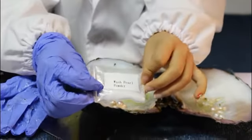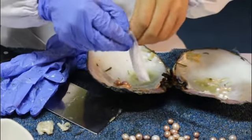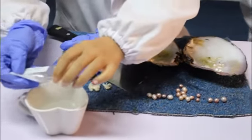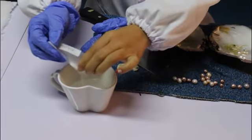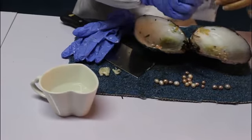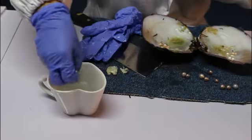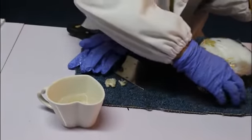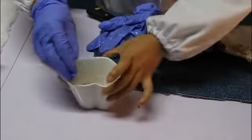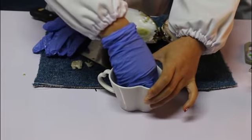Yes, this is the powder — wash pearl powder. We put the powder into water, and then we put the pearls in and soak them, and then wash the pearls.